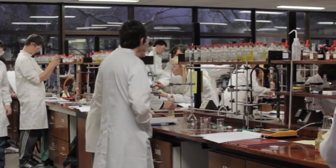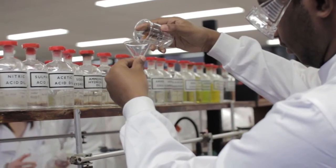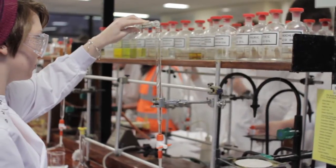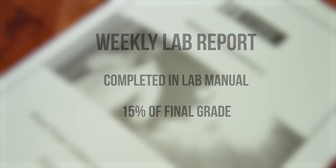Every week is a different practical, and students are expected to have read the lab manual and attended the pre-lab lecture before entering the lab. It is so important to work carefully and cautiously in the lab. After each lab you must complete a scientific report as a practical, which is completed in your lab manual and constitutes 15% of your first year chemistry grade.